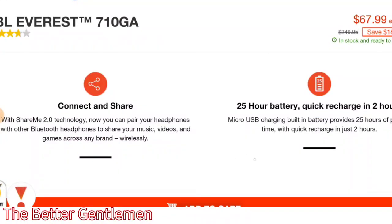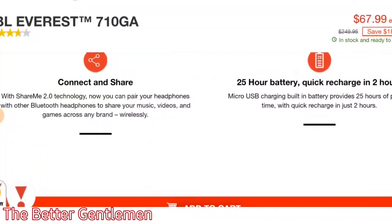These also use the ShareMe 2.0 technology from JBL, so you can share your music with another set of headphones that have this built-in. It also has a 25-hour battery and can quick charge in two hours.